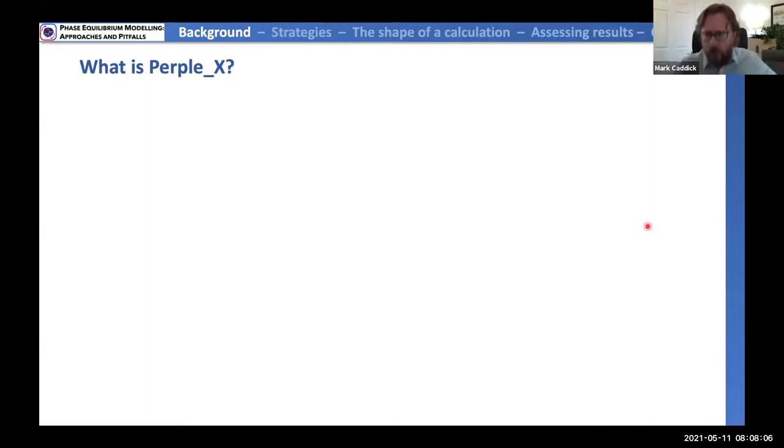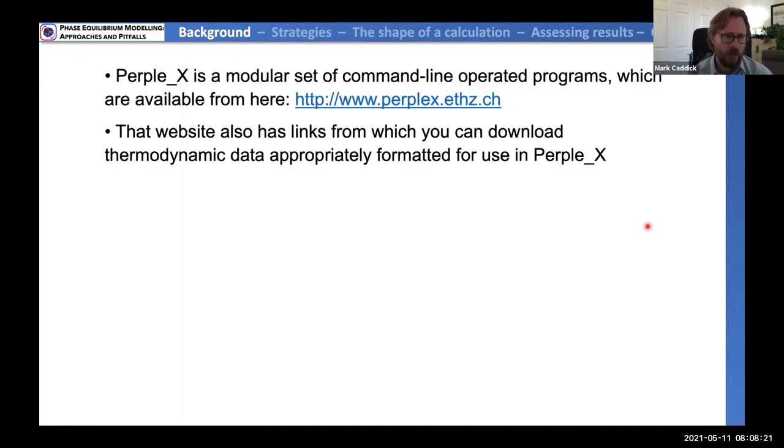So what is Perplex? At some fundamental level, it is a calculator — just a calculator. It accepts thermodynamic data and performs calculations on those to yield phase equilibria. It is not a single program; it is a modular set of command-line operated codes, all available from Jamie Connolly's ETH website.